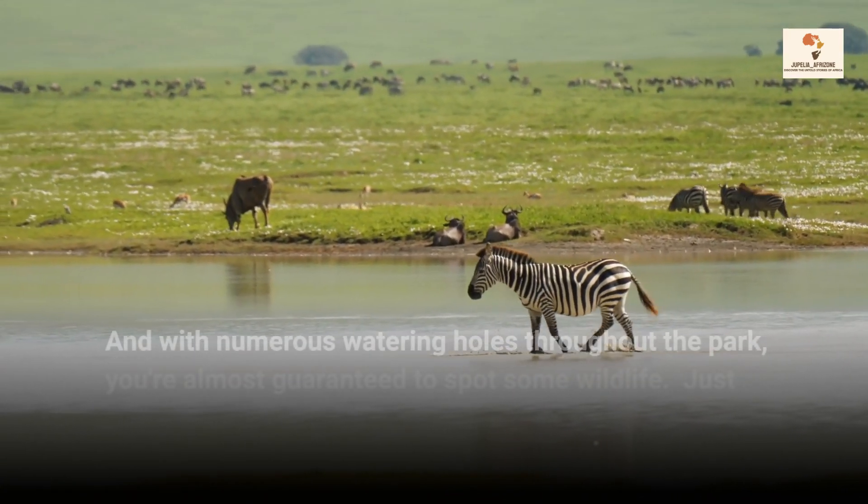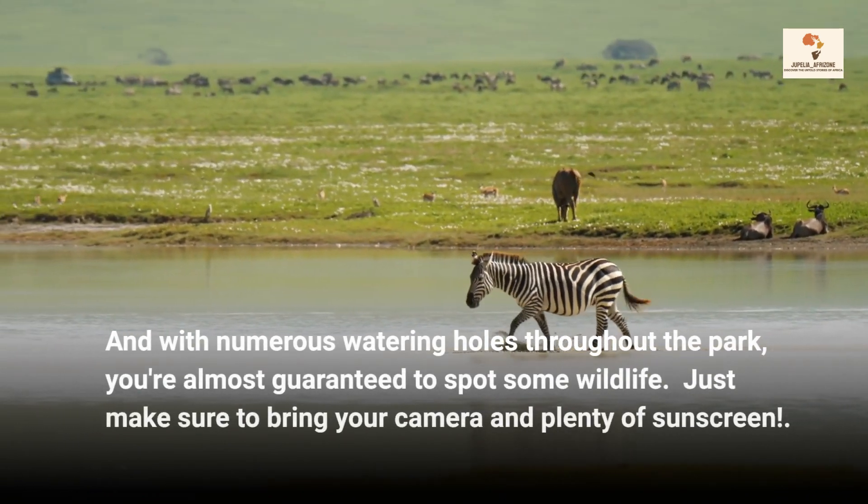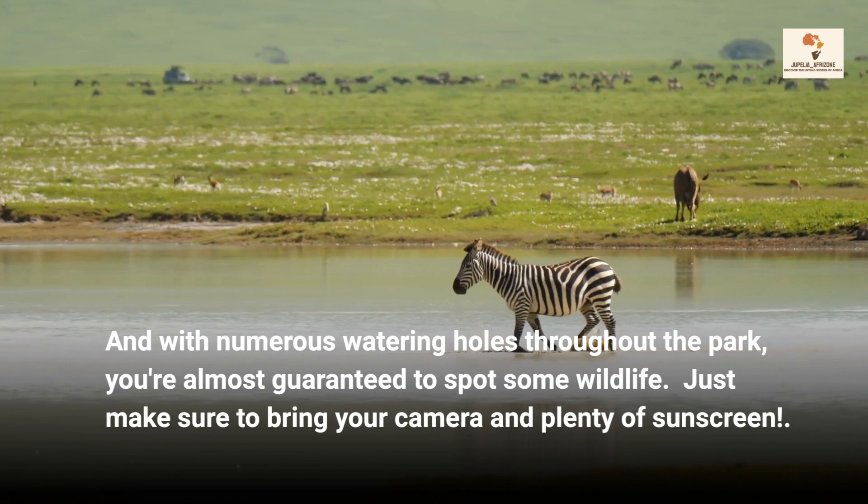And with numerous watering holes throughout the park, you're almost guaranteed to spot some wildlife. Just make sure to bring your camera and plenty of sunscreen.